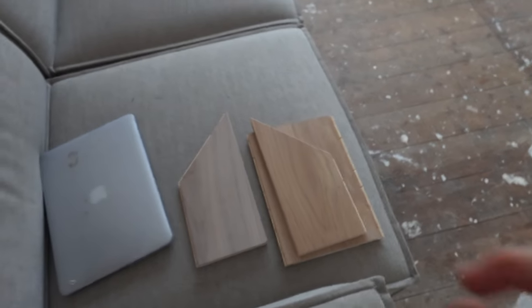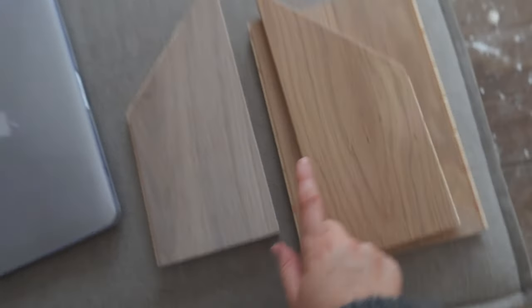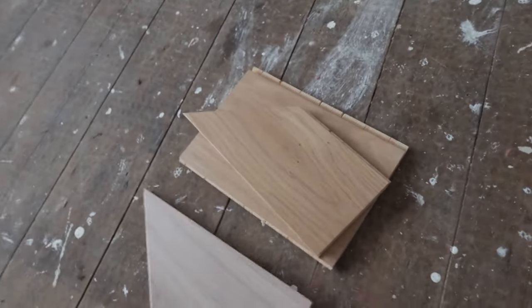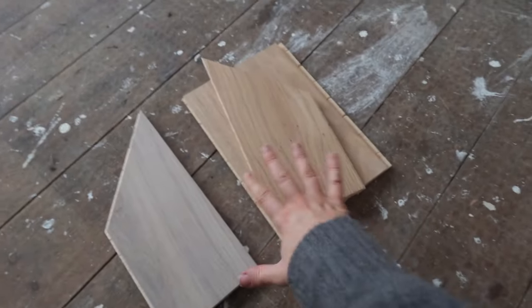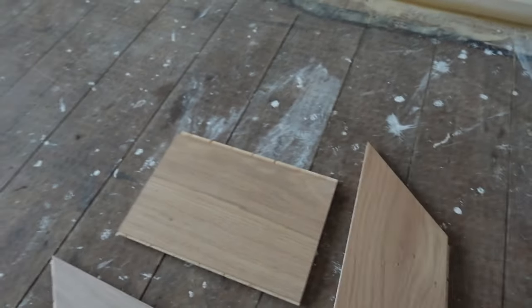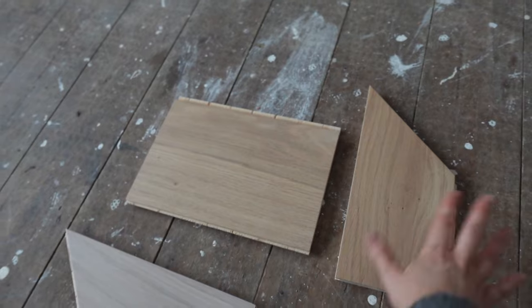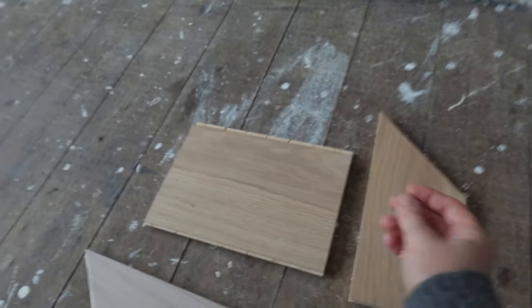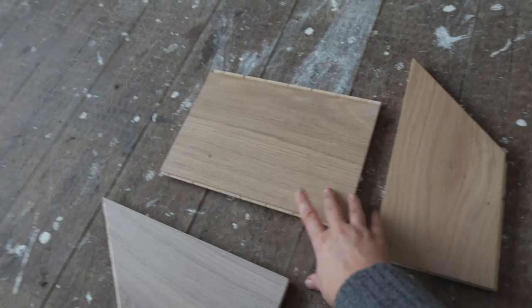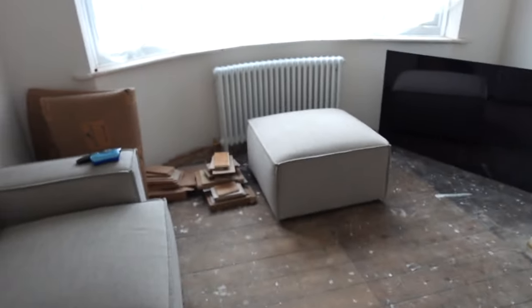This is the flooring I've gone for — the one on the right, which is the warmer toned one. I love the cooler tone too but I feel the warmer tone is a little more timeless. They're engineered wood and we're having herringbone in this room and straight planks throughout the rest of the house. I really wanted chevron but apparently you need self-leveling compound for chevron, which we just can't do. So straight planks throughout and just the main living room in herringbone, going up to the hearth.